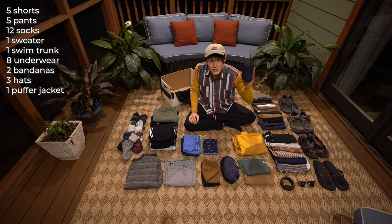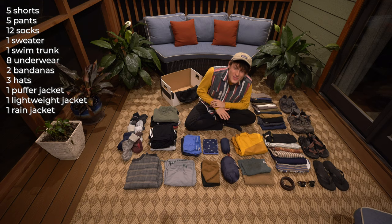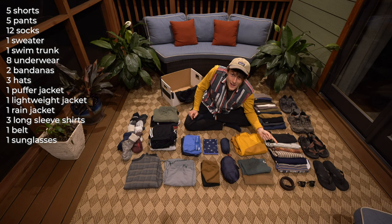I have one down puffy jacket from Uniqlo and a small lightweight jacket also from Uniqlo. I have my brand new rain jacket — I went a little out there with yellow, I don't normally get yellow, I think I was inspired by Claire. I have three long sleeve shirts: a green one, a brown one, and a yellow one. And then I have my trusty belt, which I can only wear with my one pair of gray long pants. I don't really know if I need the belt, but I still bring it — I guess it's a habit.